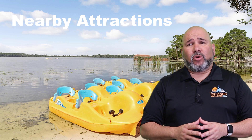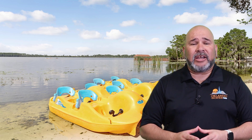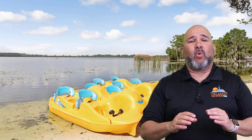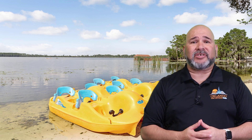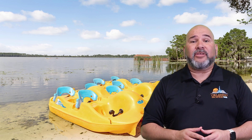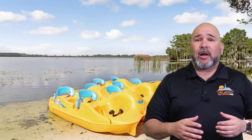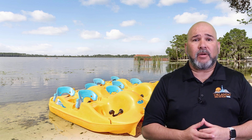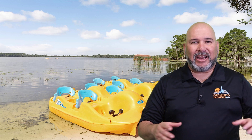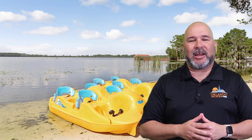Grand Beach Resort by Diamond Resorts in Orlando is conveniently located near some of the area's most popular attractions. Just a short drive away is the world-famous Walt Disney World, home to four theme parks, two water parks, and a wide range of dining, shopping, and entertainment options. Universal Studios and Islands of Adventure, also located nearby, offer thrilling experiences including the Wizarding World of Harry Potter and Super Nintendo World. The resort is also a short drive from the Kennedy Space Center, Sea Life Orlando Aquarium, and the Orlando Science Center.